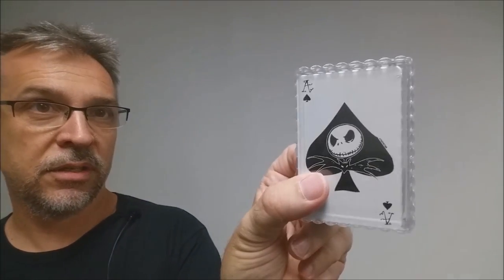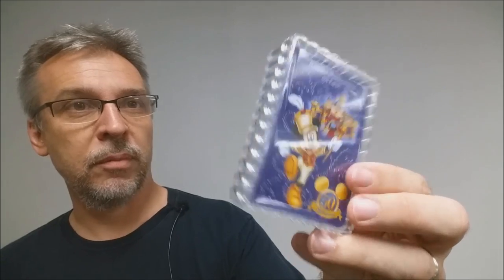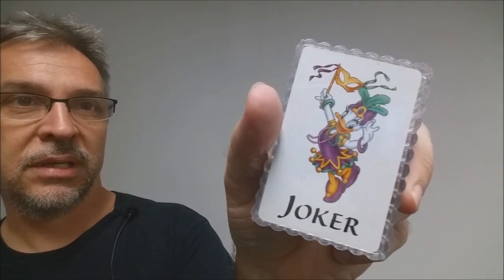Also from Disneyland is the Nightmare Before Christmas deck of cards. There's the Ace of Spades and it comes in a little hard shell box. And then later I got the 50th anniversary edition from Disneyland as well. There's a Daisy Duck Joker.